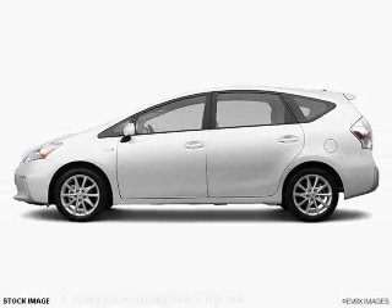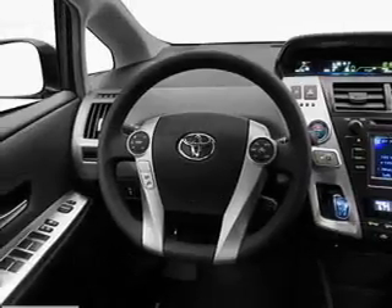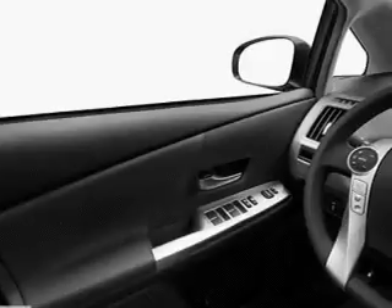Pamper yourself with memory settings, plus enjoy these notable features that are included in this vehicle: air conditioning, power door locks, power windows, power steering, cruise control, power mirrors, and an AM-FM stereo with a CD player.